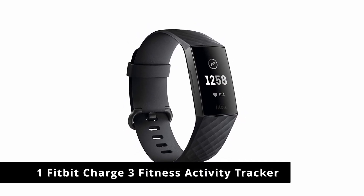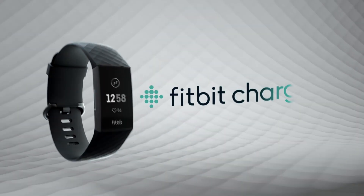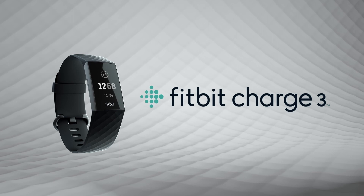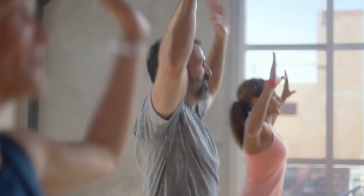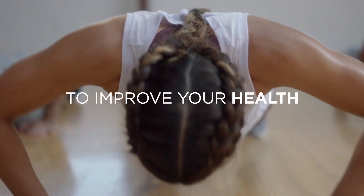Number 1: Fitbit Charge 3 Fitness Activity Tracker. Better measure calorie burn and understand resting heart rate with 24/7 heart rate tracking and a battery life of up to 7 days, varies with use and other factors. Charge time: 0–100% in 2 hours.